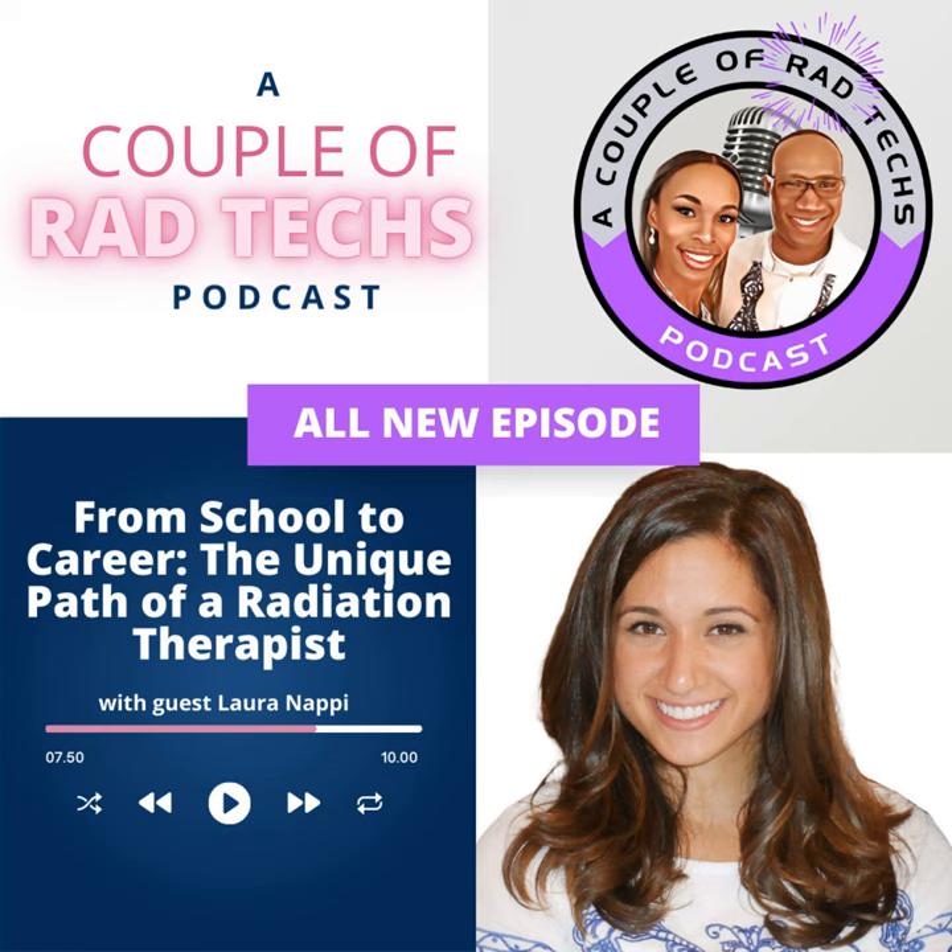Welcome to A Couple of Rad Techs podcast, where we bring you an inside look at the world of radiology from the unique perspective of a married couple of radiologic technologists. Together, we have years of experience — exactly 30 years in the field — and we are here to demystify the science of medical imaging.